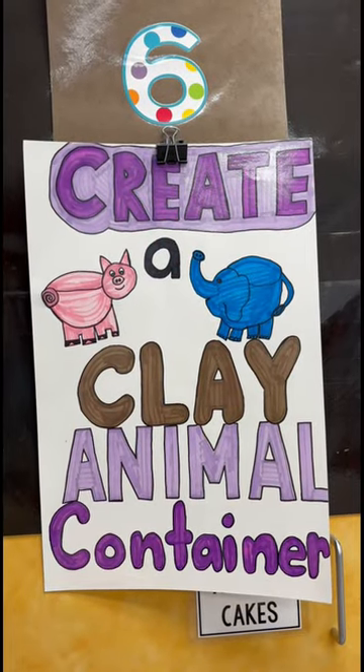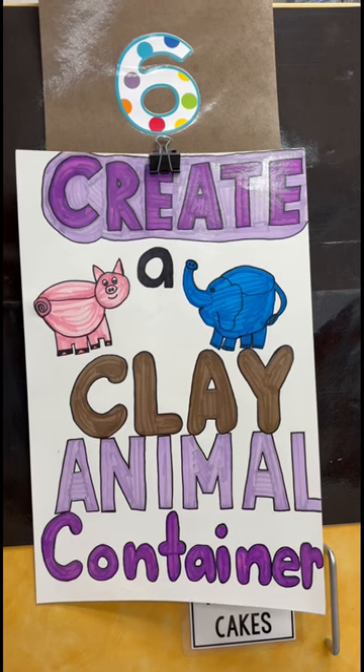And sixth grade is going to begin building with their clay. Last week we had planned out their functional animal containers.